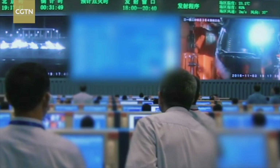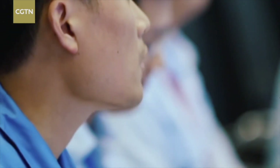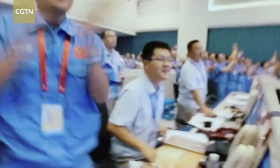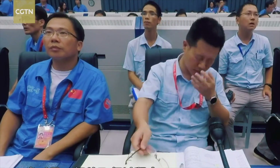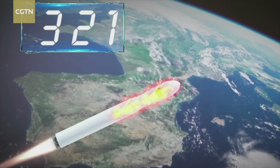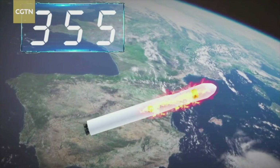The maiden launch of the Long March 5 rocket was on November 3rd, 2016. But the launch window was delayed three times because of some unexpected technical problems, and after over two hours, the rocket was successfully launched. But one year later, the second Long March 5 rocket didn't make it. The second Long March 5 carrier rocket was originally intended to verify its reliability. But there was an accident — after the rocket booster was separated, it flew for 346 seconds, the first stage engine suddenly lost thrust, and the insufficient speed meant the rocket didn't reach orbit. The mission failed.